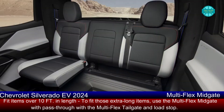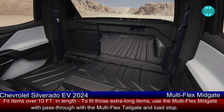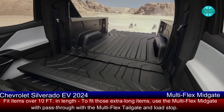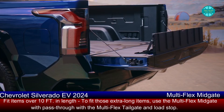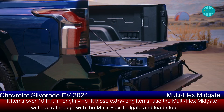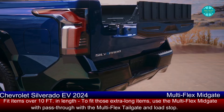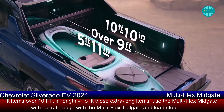Hidden between the cabin and the bed is what GM calls the Multiflex Midgate. This pass-through, available on RST models, allows buyers to carry even longer loads by folding down a portion of the 40/60-split second row. With the Midgate open, the Silverado EV RST can transport items up to 9 feet long. When the tailgate is in its maximum storage position, that number rises to 10 feet 10 inches.